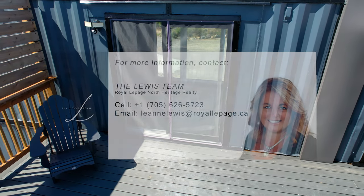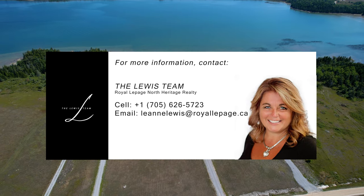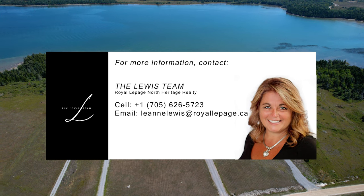This cottage is completely turnkey with everything included. Don't let this unique opportunity pass you by. Contact the Lewis team today.